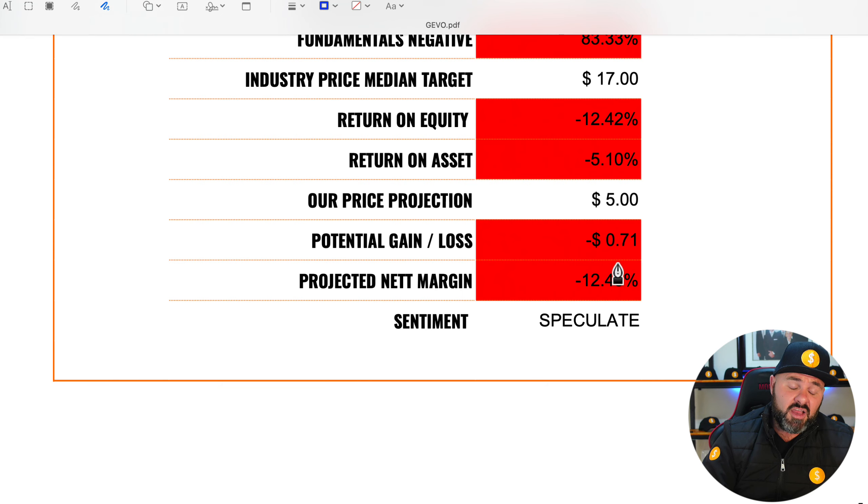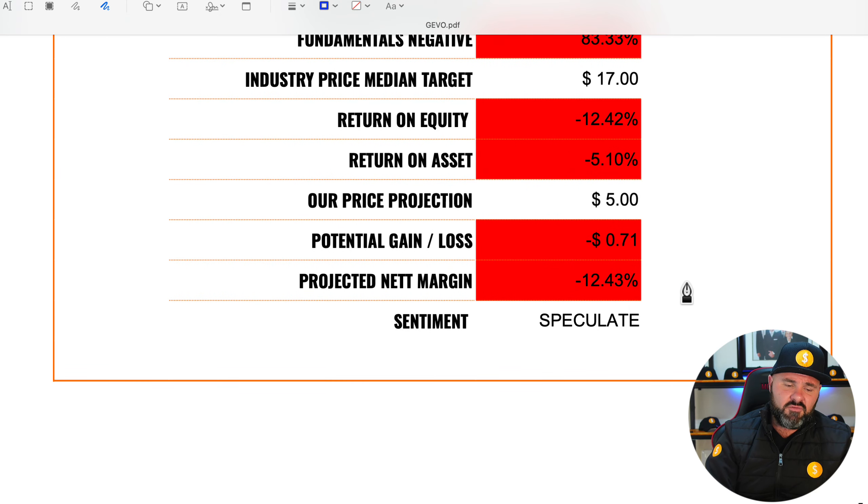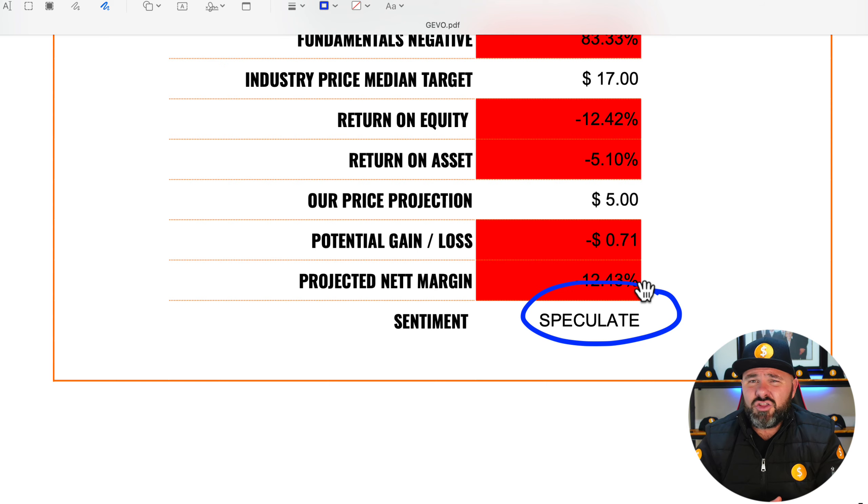If you decide to invest in the stock, my sentiment is that it should be a speculative play at best. There aren't enough fundamentals here for me to make this an investable company. Full disclosure — if you check out my eToro profile, the link is below — I have a very small position in Gevo, purely as a far-out speculative play. I actually like what the company does and I like their brand, however the company just isn't making money and the fundamentals aren't there. It's money I'm prepared to lose, and I'd advise you only put money into this company if you are prepared to lose it.